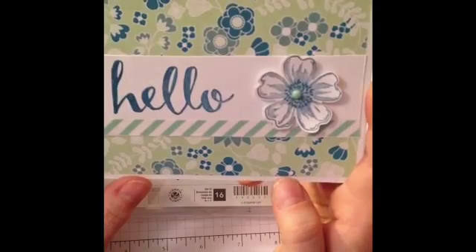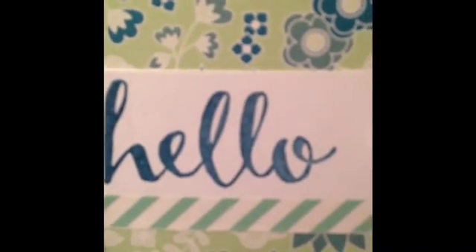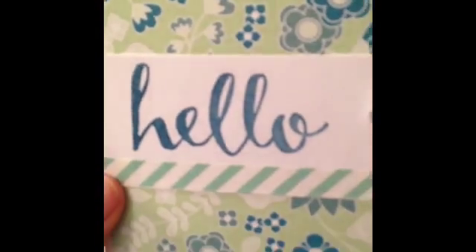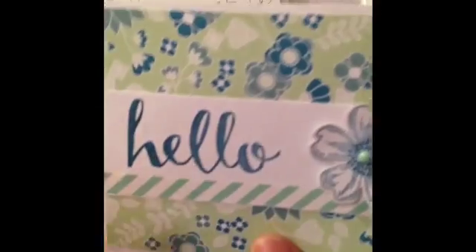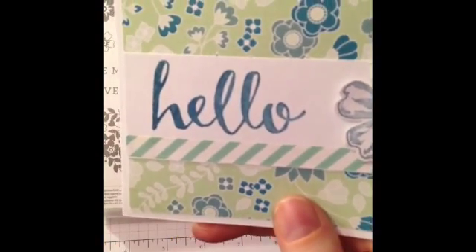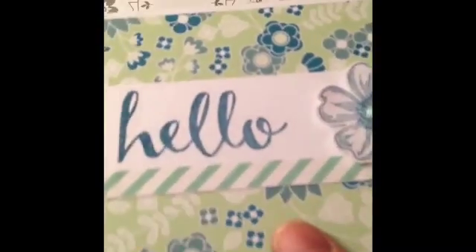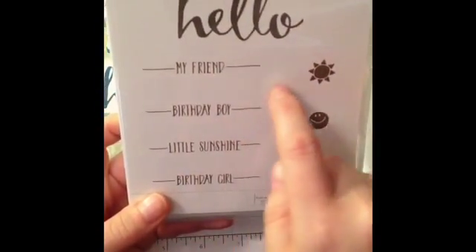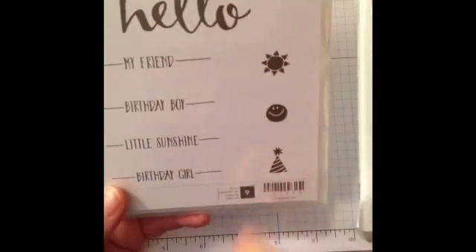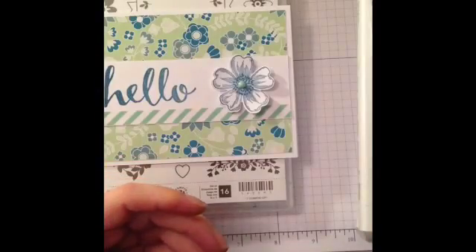This card here is featuring the designer series paper and the washi tape again. This hello — which is from the Celebration Hello set — I embossed using Island Indigo ink and then did clear embossing powder over it. If you stamp in any Stampin' Up ink and then apply clear embossing powder over it, you can get a heat embossed look with any of the ink colors. Here's the hello set — you've got hello and then different options. These cute little images here — that's one of the limited free options, so if you want that, go ahead and get that one.